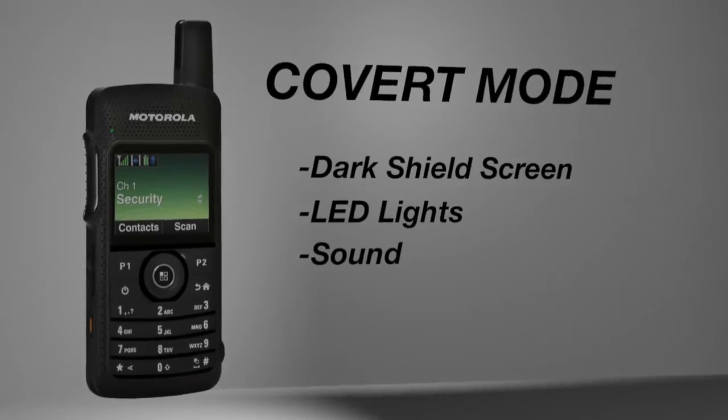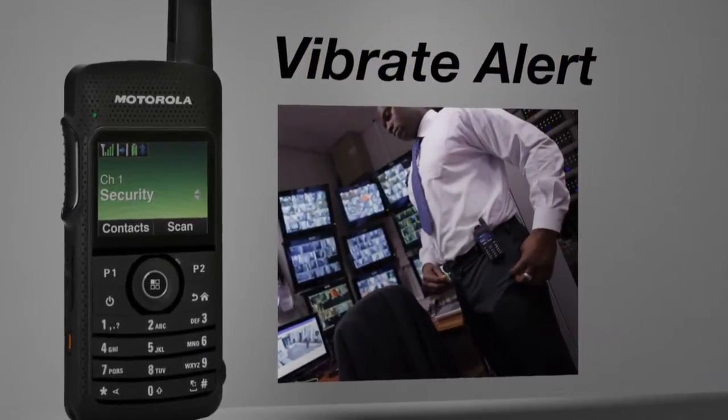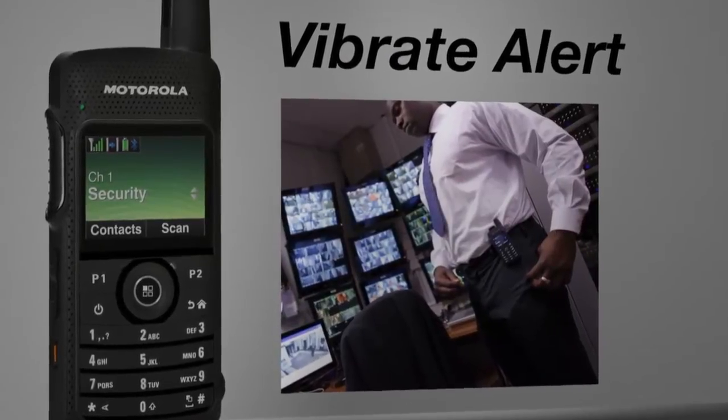Covert mode will dark-shield your radio's screen, LED lights, and sound, while Vibrate Alert silently notifies work teams with important information.